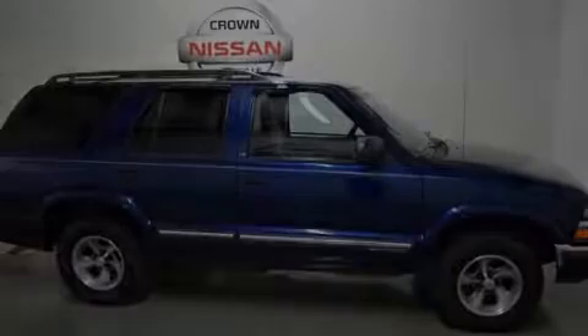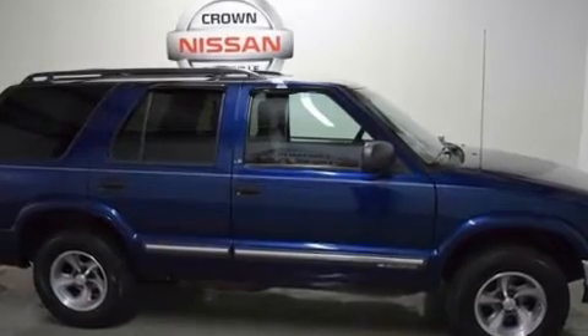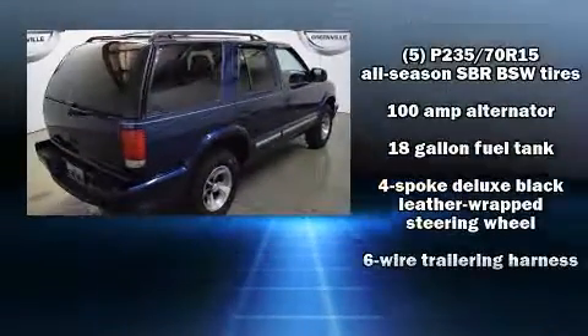Sensibility and practicality define the 2000 Chevrolet Blazer. It features an automatic transmission, rear-wheel drive, and a refined six-cylinder engine.